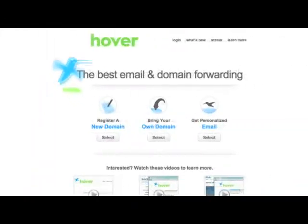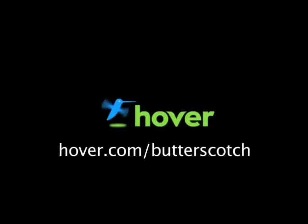Hey, this is Doc. If you're looking for a cheap and easy way to put your own content on the web, go get domain names from Hover.com. Just visit Hover.com slash Butterscotch and you'll get 10% off and support shows like these. Thanks.